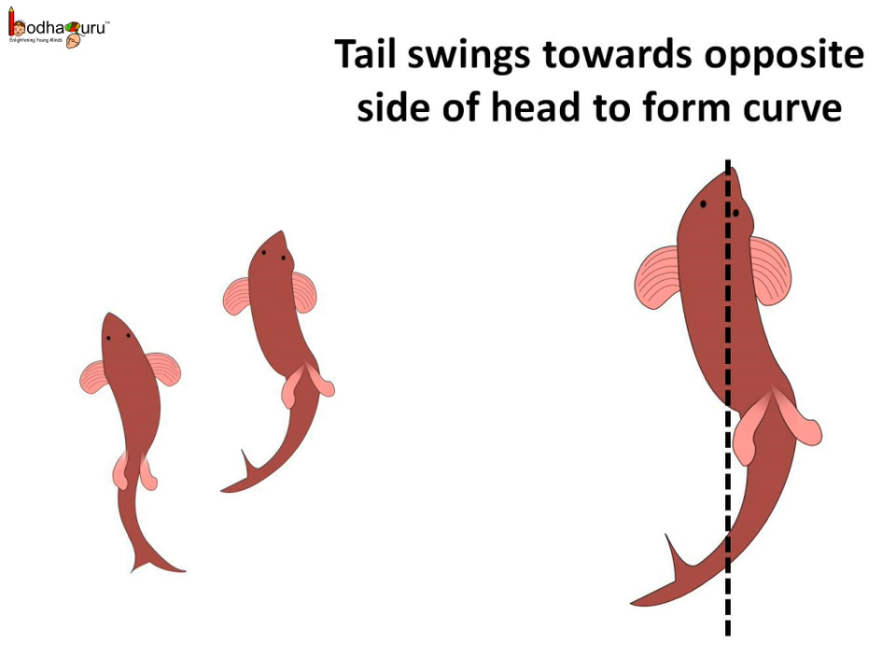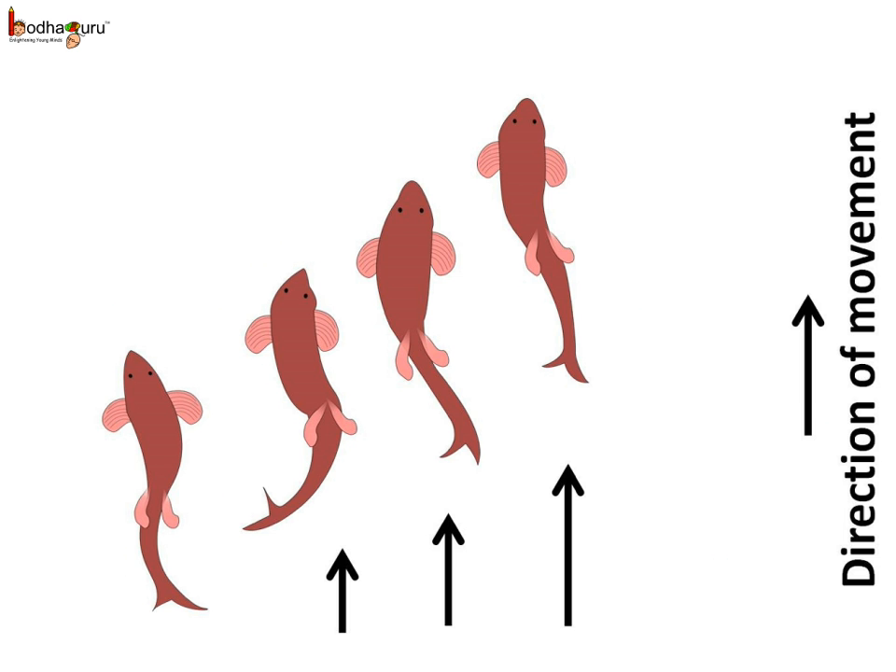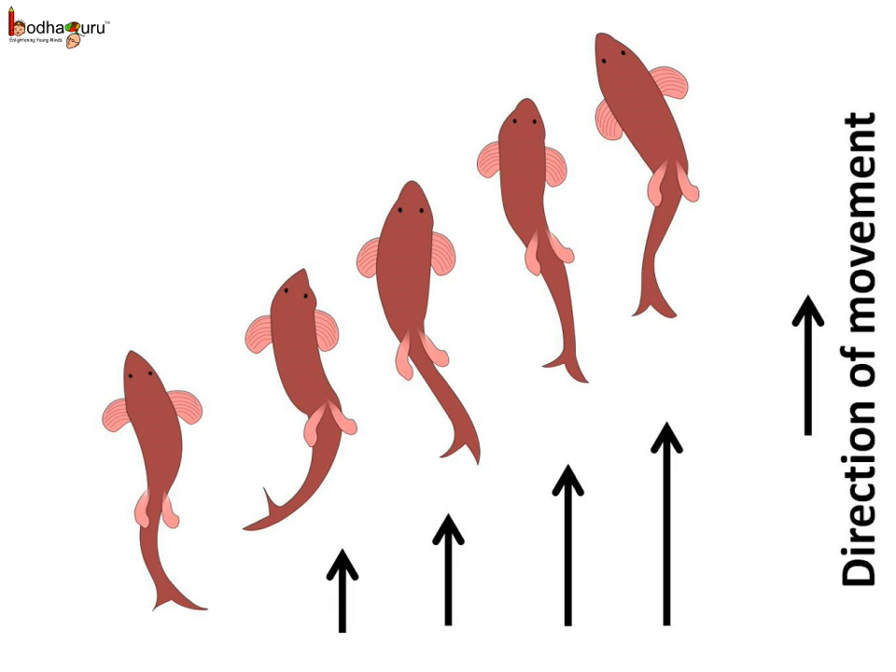Now we know how animals run, crawl, or fly. But how do fish swim so fast? A fish has an inner skeleton — an endoskeleton with a backbone. The muscles are joined to both sides of the backbone. During swimming, the muscles make the front part of the body curve to one side and the tail part swings towards the opposite side. The fish forms a curve, then quickly the body and tail curve to the other side. This makes a jerk and pushes the body forward. A series of such jerks make the fish swim ahead, and the tail fin helps in this. A fish also has other fins which mainly help to keep balance and direction while swimming.